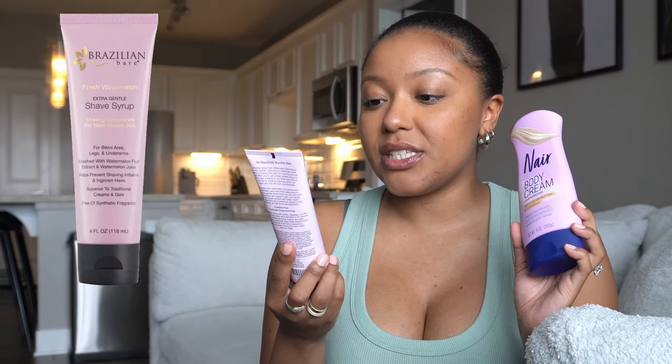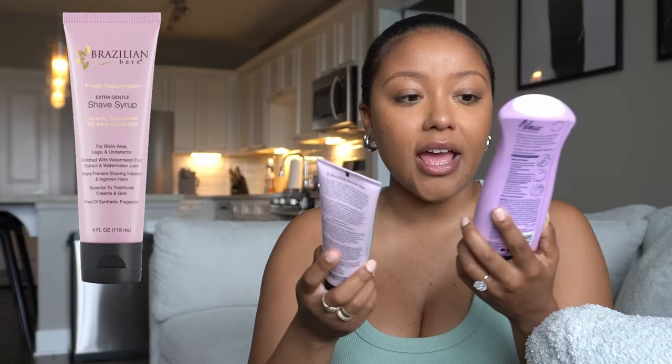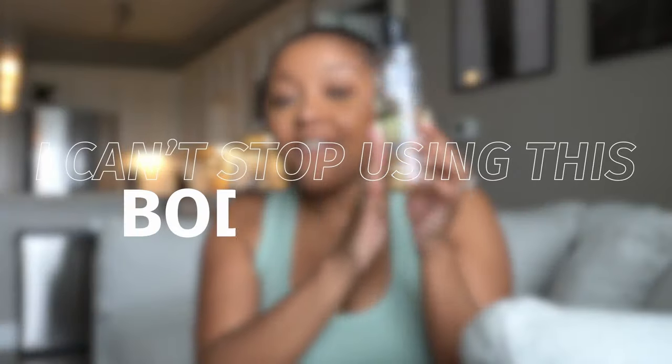My two favorite shaving products right now are this Brazilian Bare extra gentle shave serum — I got this from Walmart — and the Neara body cream with rich cocoa and vitamin E. So gentle, so quick and easy, they smell good, and they're really good for your skin — they don't irritate my skin either. Now when you get out of the shower it's lotion time. My favorite body oil I've been using religiously every single day is the Neutrogena body oil in their light sesame formula.